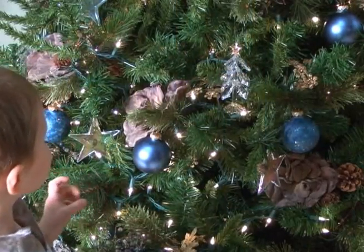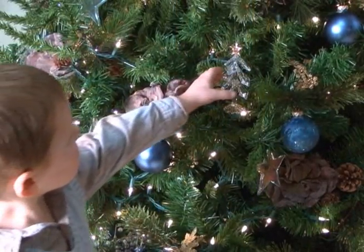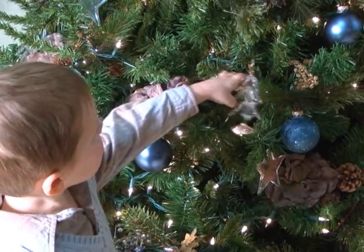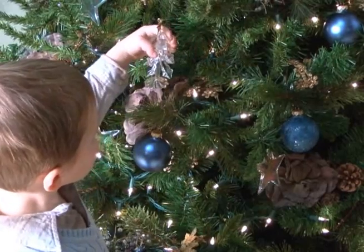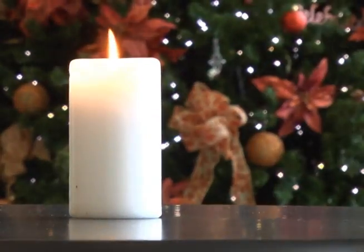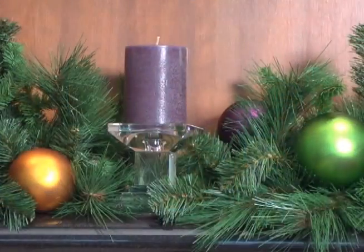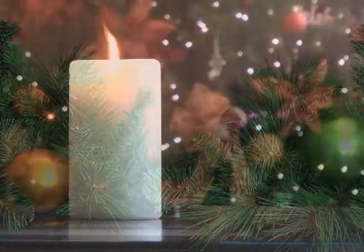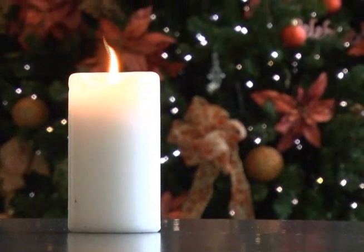Place all ornaments and candles out of reach of small children and pets. Small or breakable ornaments can be easily knocked down and result in cuts or choking. Curious children and playful pets can topple a tree in seconds. Check candles frequently to make sure they do not burn down too far or drip hot wax, and keep them away from decorations and other combustible materials. Never leave a burning candle unattended.